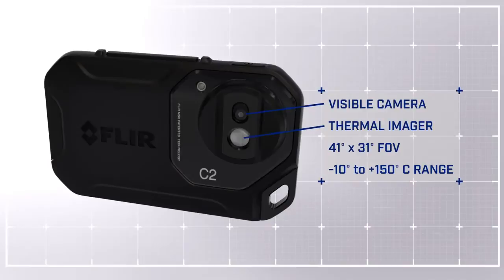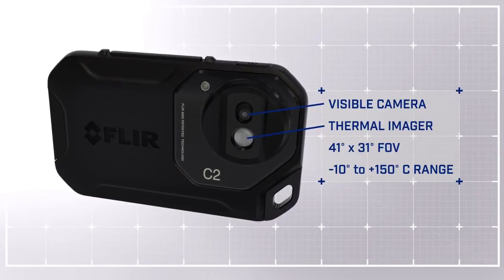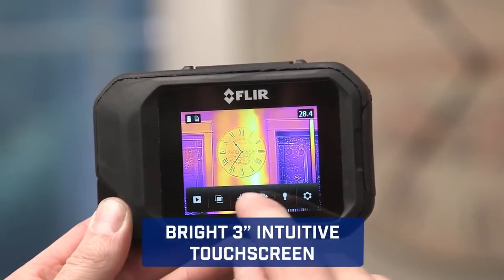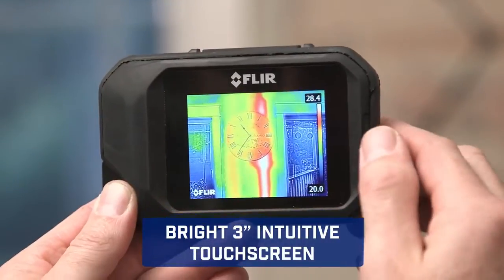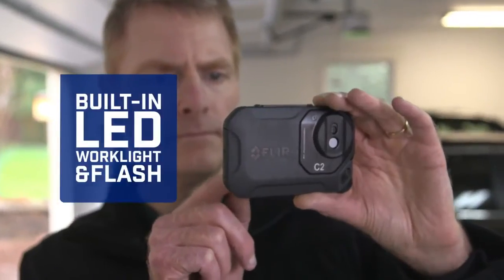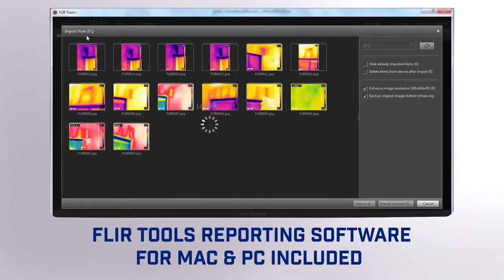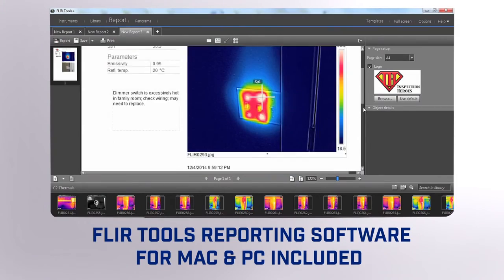Featuring a thermal and visible camera with a wide field of view, the C2 captures what building professionals need to see. And keeps things simple, with touch screen control that puts diagnostic tools at your fingertips. Our patented MSX enhancement adds extra detail so you know exactly what you're looking at. A built-in work light and flash, and easy image downloading so you can analyze FLIR's unique radiometric JPEGs that you can drop into persuasive reports.